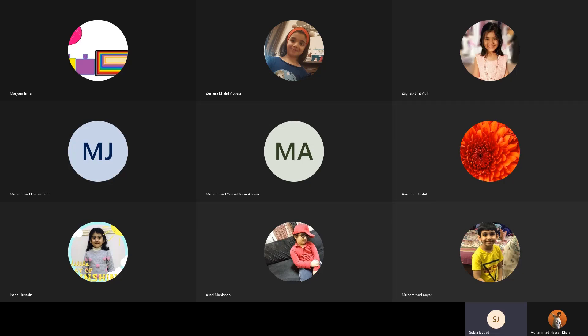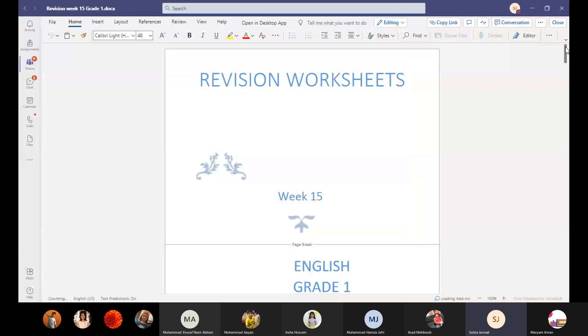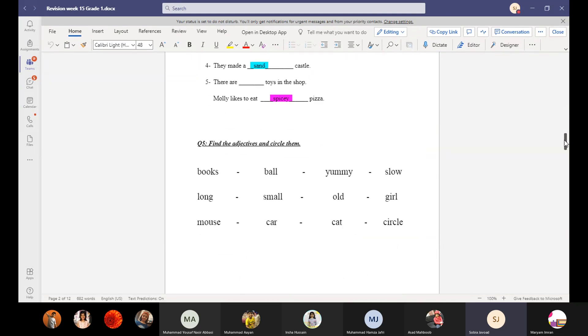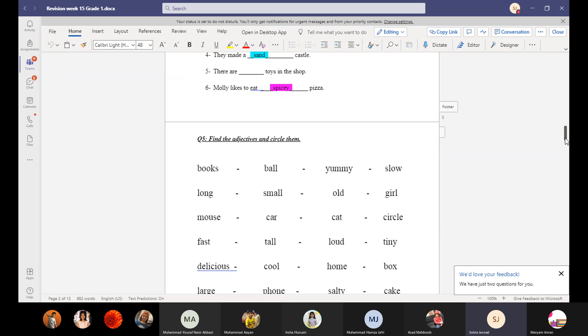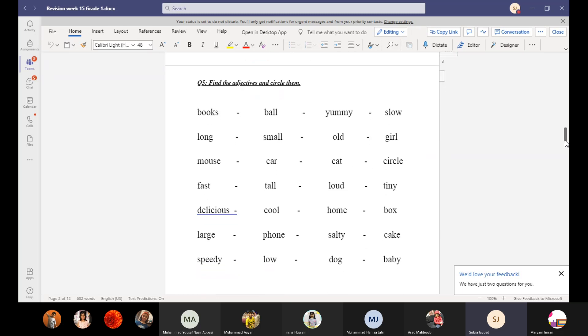Yesterday I shared the whole worksheet here. Let's share the screen. Are you revising your concepts at home with your mom, or only doing the practice with me? Now in this question, we have to find the adjectives and circle them.